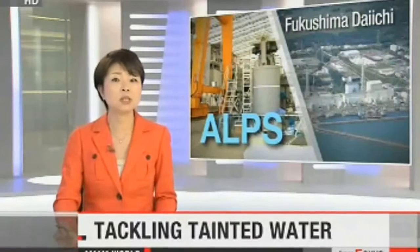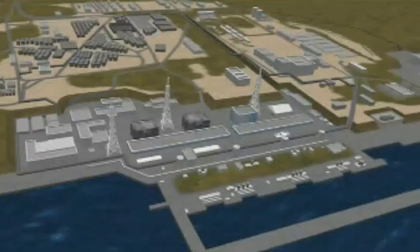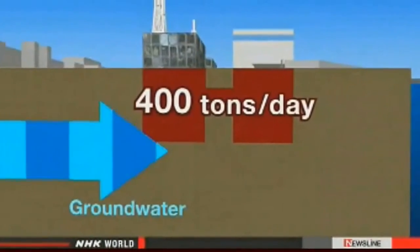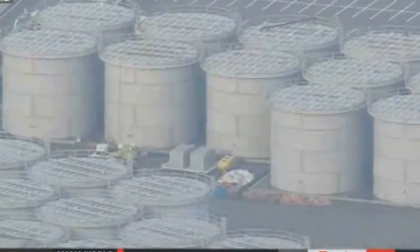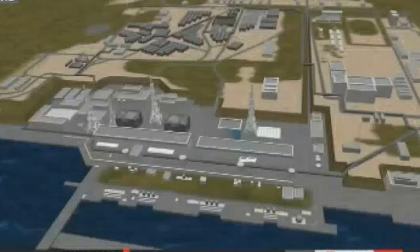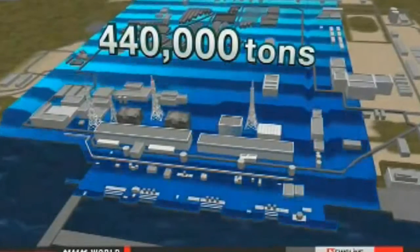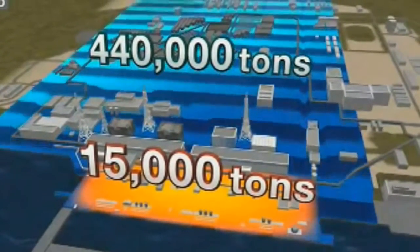Officials with plant operator Tokyo Electric Power Company say about 400 tons of groundwater seeps into the reactor buildings every day and gets contaminated. TEPCO workers have built nearly 1,000 tanks to store the tainted water, but they've filled 90% of them. About 440,000 tons of wastewater is being stored in the tanks and in the basements of some buildings, and another 15,000 tons has accumulated in underground tunnels.